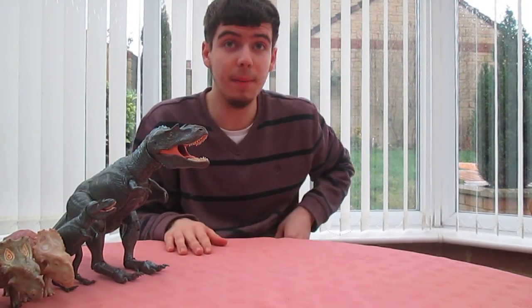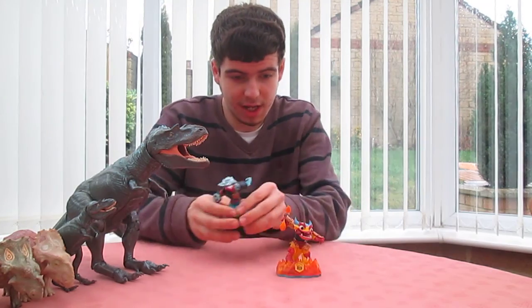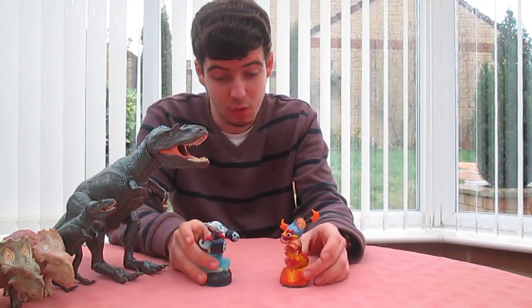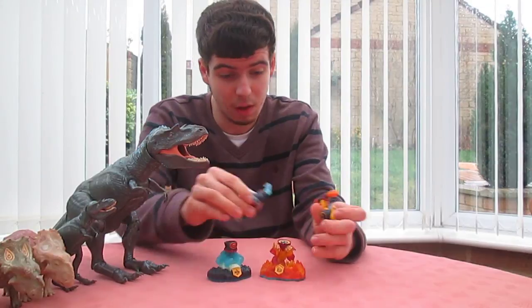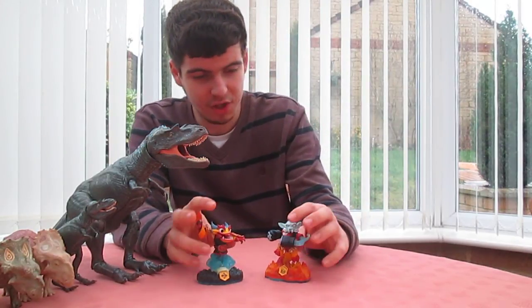I also got a couple of Skylanders, which is cool. I've got Fire Kraken and Night Shift. These are just a few of the ones I got, and these two are my favourites. They can swap as well, so you can get Fire Shift and Night Kraken.